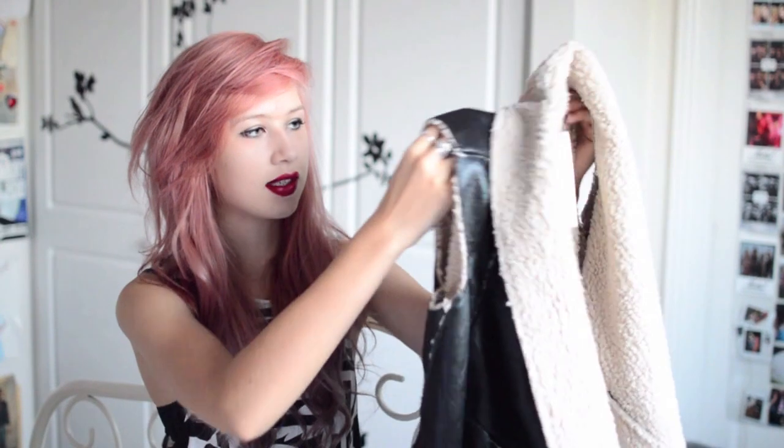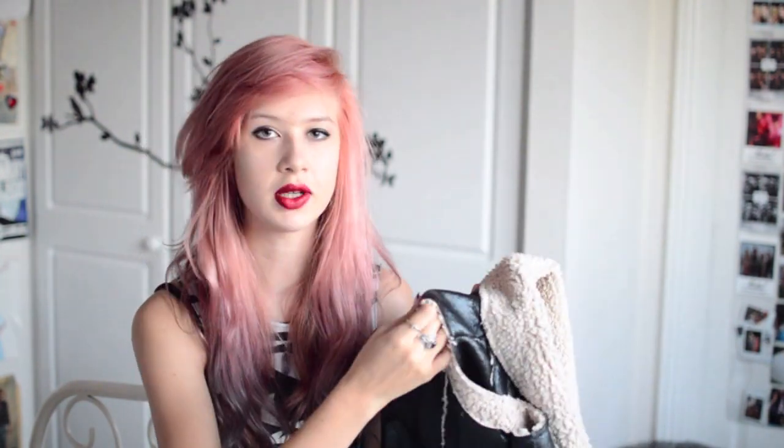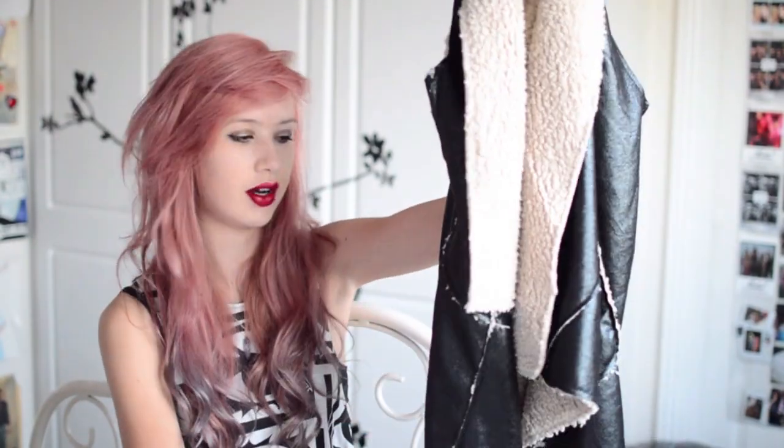Now the last item from Gypsy Warrior — it's this leather sheeling vest. On the front it's all really super soft sheepskin, and on the back it's leather. I don't know whether it's real leather or not but it's really buttery soft. It's quite long at the front and gradually short at the back. I believe this is sold out on the website so I couldn't find a price, but if I can find it I'll link it below.